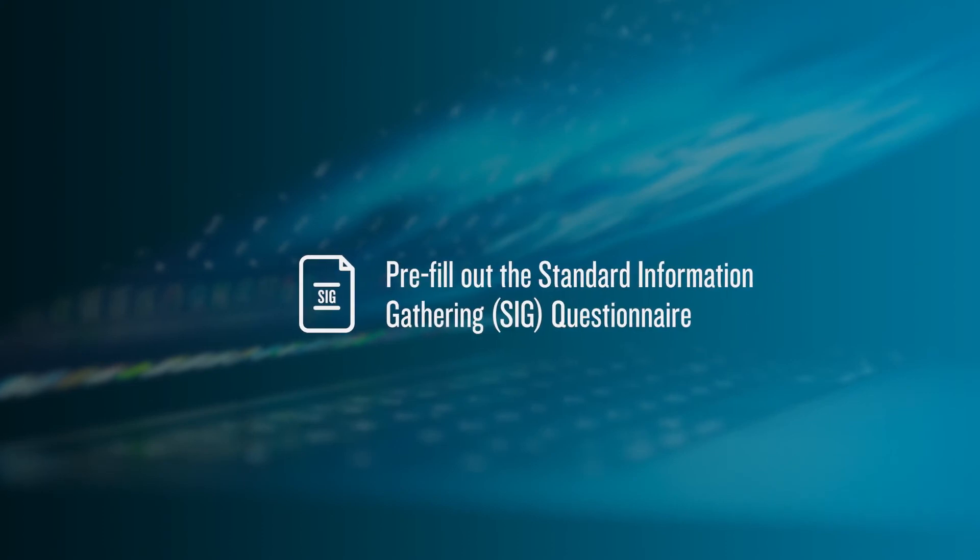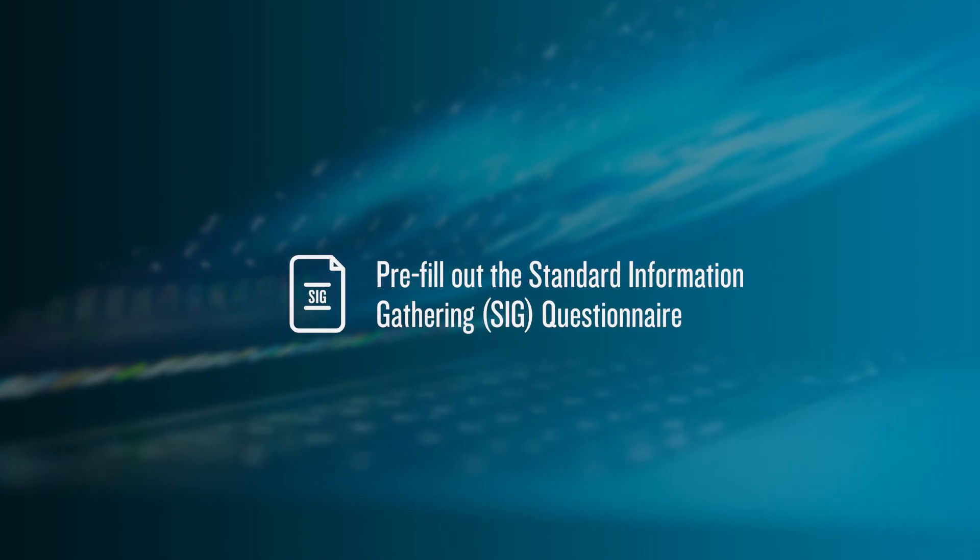Pre-fill out the standard information gathering SIG questionnaire. SIG is a very common questionnaire used during vendor reviews. It may be beneficial to fill this out now and have it ready to hand over when requested. Some clients may even accept it in place of their questionnaire, and this document can also serve as a database of answers you can use as a reference.